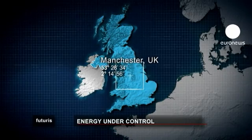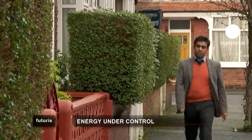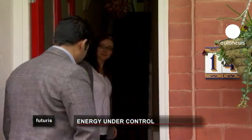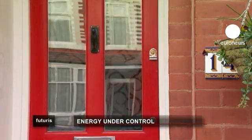we go to Manchester in the UK, where scientists are helping people save energy — but not through home improvements, buying new houses, or greener appliances,